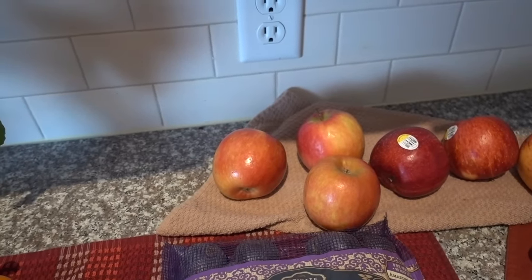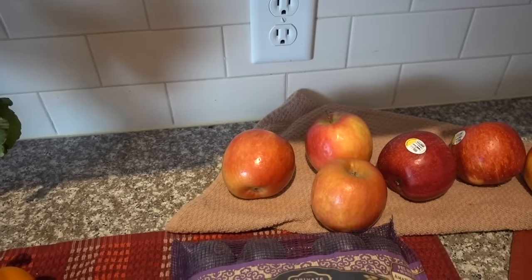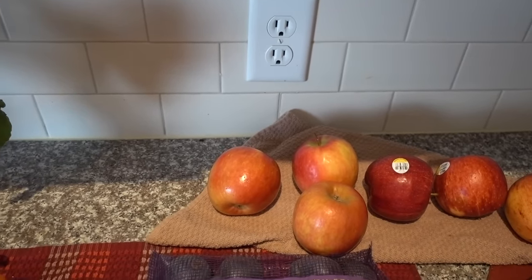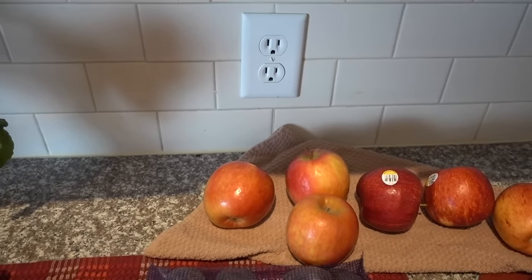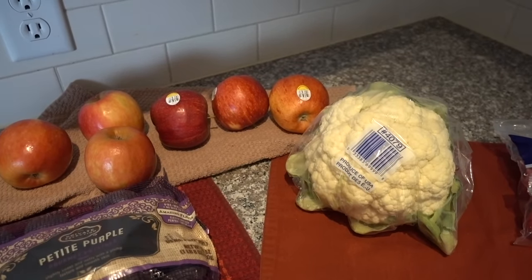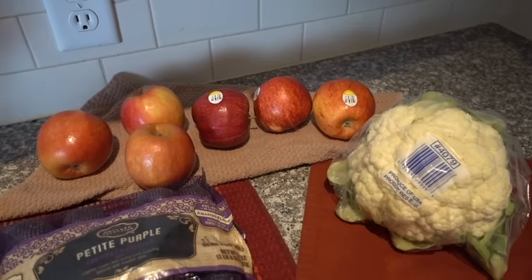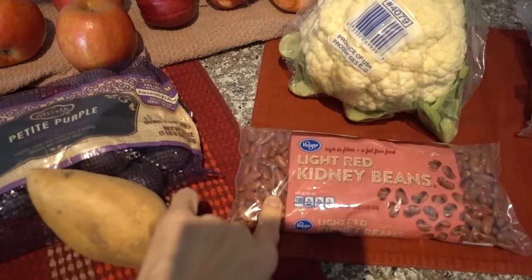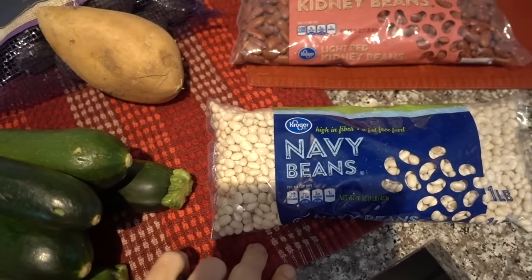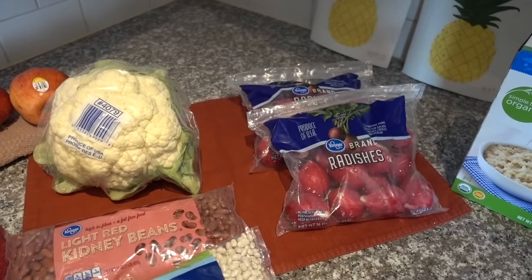I got one organic white sweet potato — this was the only non-massive one so I just got this one. Then six organic apples from the ugly fruit bins came to two dollars total. My Kroger sells cosmetically imperfect produce at a much lower price. I also got a head of cauliflower — they were out of the yellow variety, so I stuck with white rather than the broccoli-cauliflower hybrid. For legumes, I got light red kidney beans and navy beans for future vegan baked beans, plus two bags of radishes.